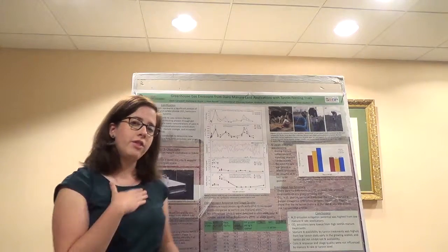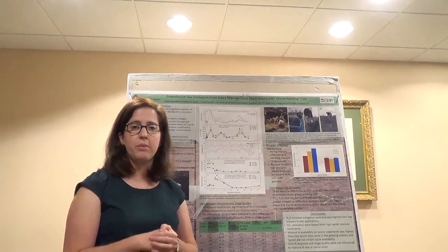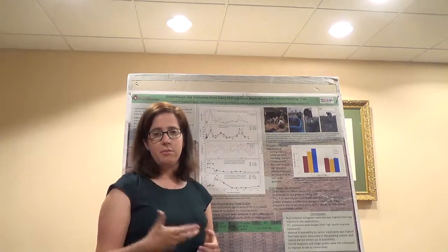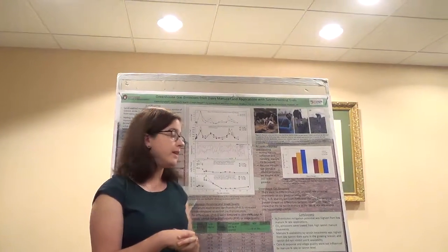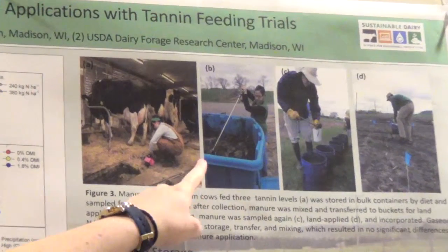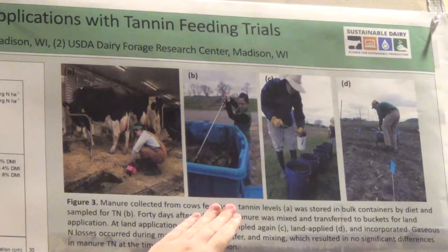For my study, I looked at three different manures: one that did not include any tannin at all — a typical total mixed ration diet — a second manure with a small amount of tannin added, and lastly a manure with a lot of tannin. In March and April of 2014, we collected manure from dairy cows fed one of those three diets and stored it in bulk containers, about four feet by four feet in size, for 40 days in a typical manure storage system.